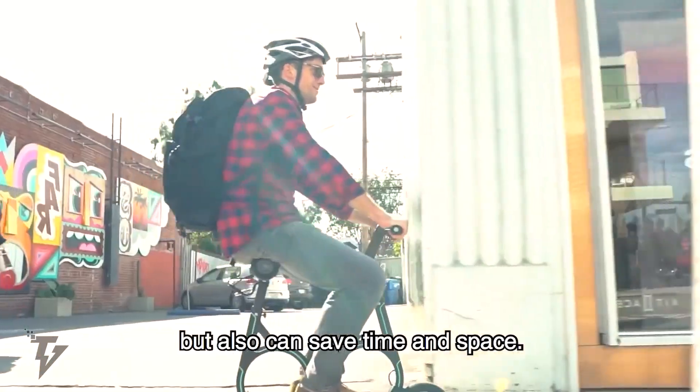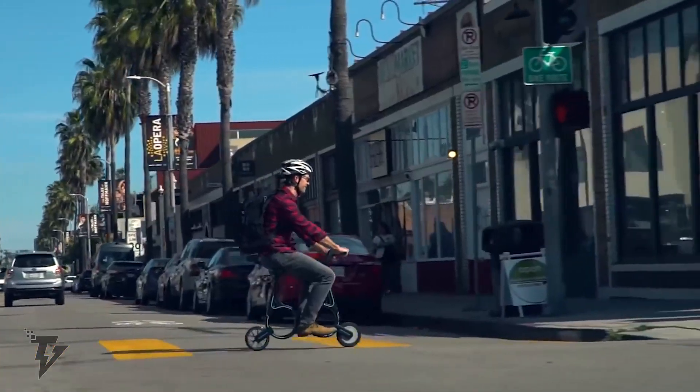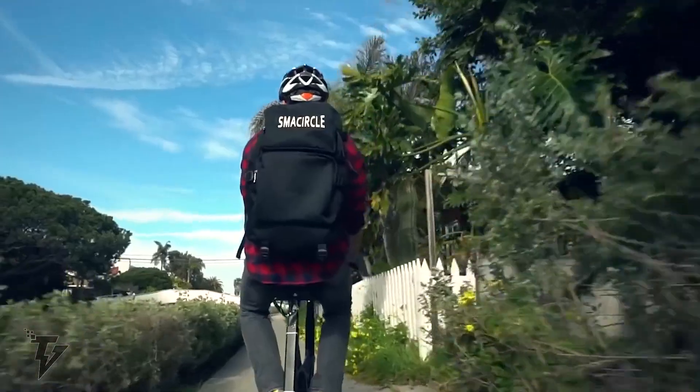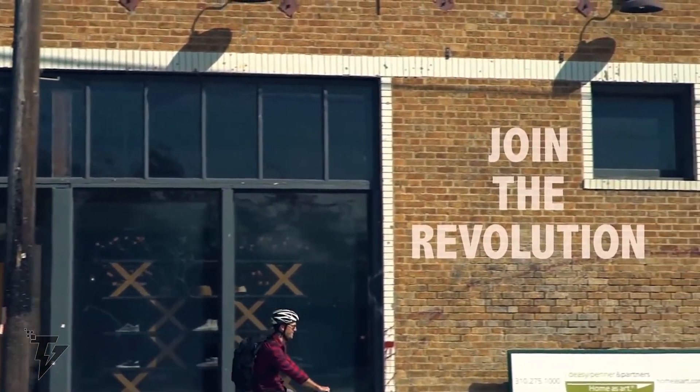The SMA CIRCLE S1 is equipped with electronic brakes, allowing you to stop in a heartbeat, and features a front light and side lights in the saddle, making you more visible during your nighttime cycling adventures.